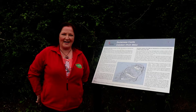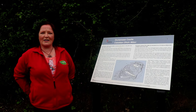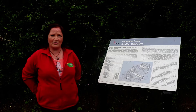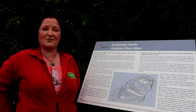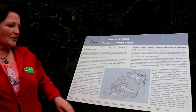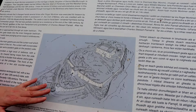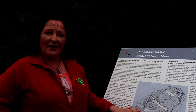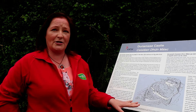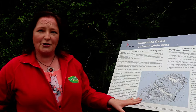At the gate of the Rock of Dunamase we have a notice board. We recommend you take a photograph of it so you can look back at it when you get home. There's a picture of the rock as it would have looked in the 12th or 13th century. After your visit, I'd recommend going to Timahoe Heritage and Leighlinbridge, where they have a remodel of the Rock of Dunamase as it looked when Marshall had it completely built and in use.